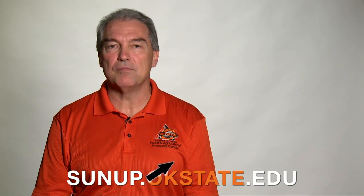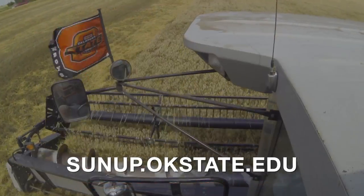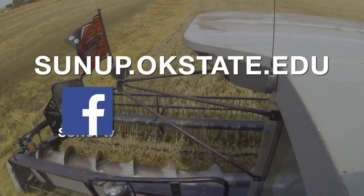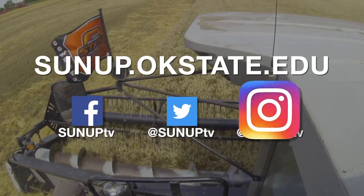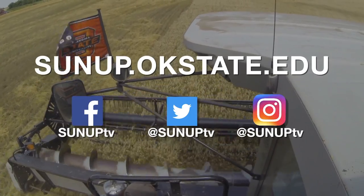For more information about this trend or other interesting food trends, download FAPC's app. Visit SUNUP for more information. That'll do it for our show this week. Remember, you can find us anytime at sunup.okstate.edu, and also follow us on YouTube and social media. I'm Lyndall Stout. Have a great week, everyone, and remember Oklahoma agriculture starts at SUNUP.